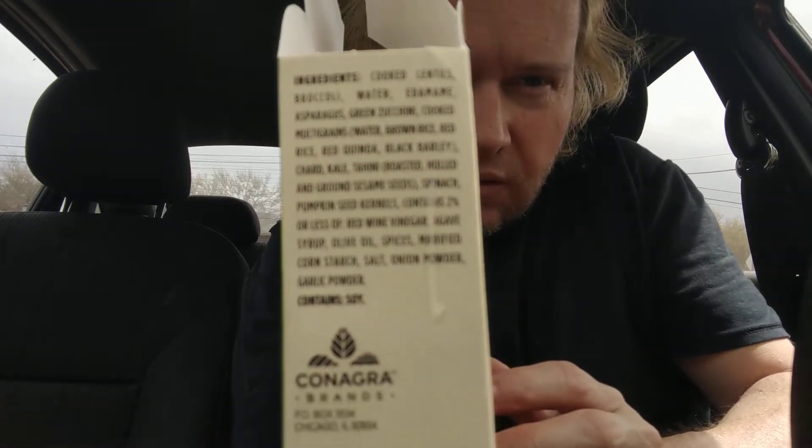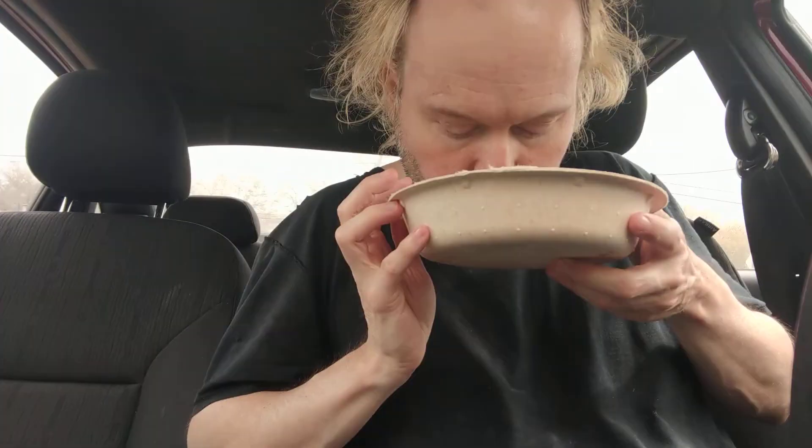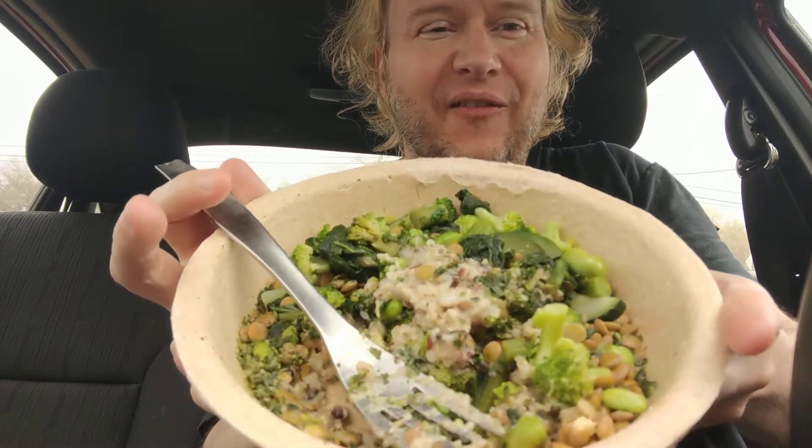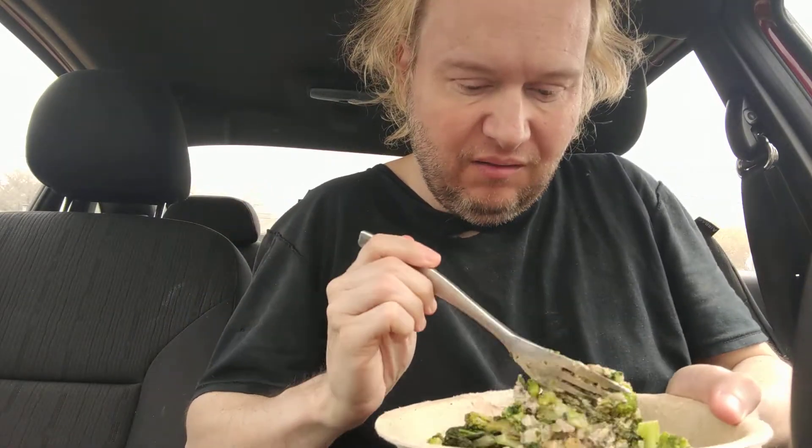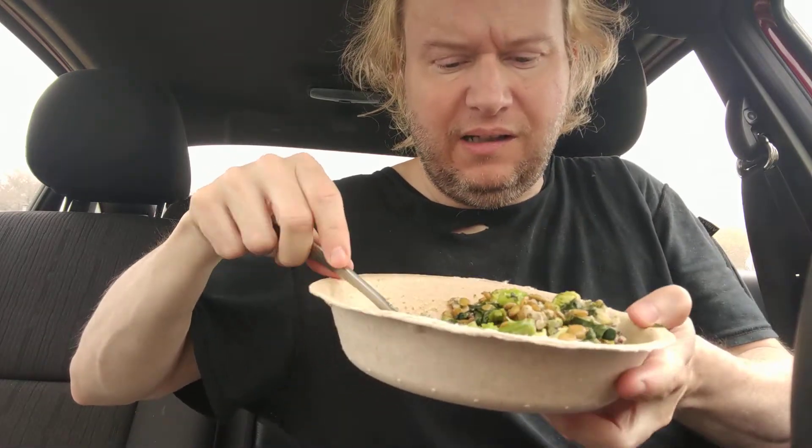Why is it not focusing? That face I just made — yeah. Let me mix it. I got this, I think I got this at Target. I don't remember. I've had it in the freezer for a while. It looks pretty good though, I'm mixing it up.